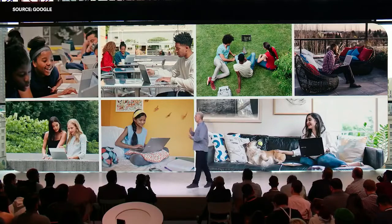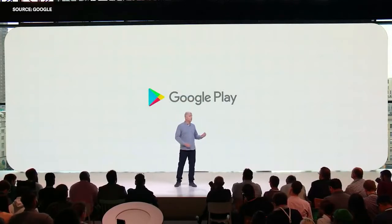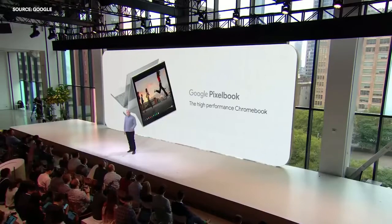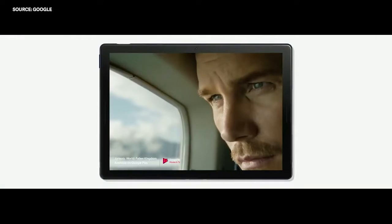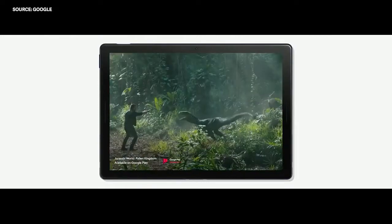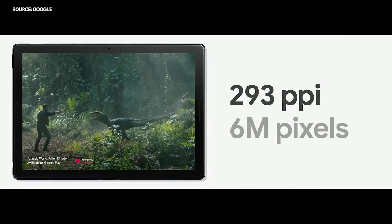Last year, Chrome OS took a big step forward with the introduction of apps from the Google Play Store and also helpfulness from the Google Assistant. Today, we're sharing a new chapter for our vision for Chrome OS with the launch of Google Pixel Slate. We designed Pixel Slate to be both thin and light, crafted with beautiful lines and rounded edges in a stylish midnight blue. It's engineered with a stunning detailed display with 293 pixels per inch — that's 6 million pixels for the sharpest picture in the category.